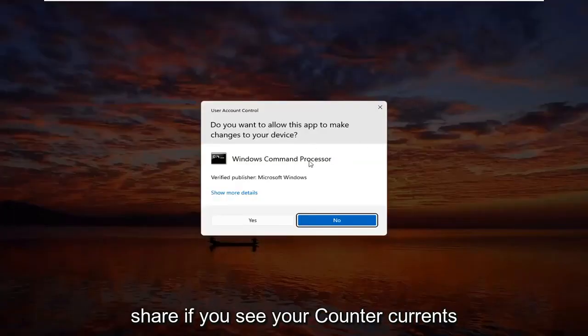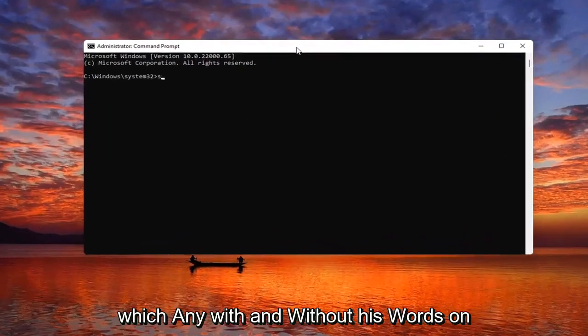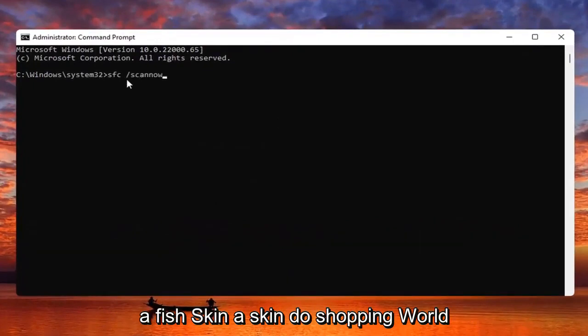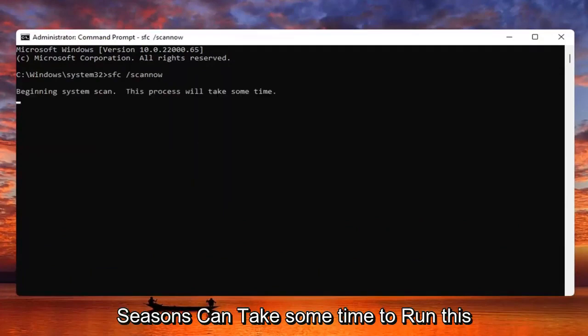If you receive a User Account Control prompt, go ahead and select Yes. Now you want to type in SFC followed by space forward slash scannow — scannow should all be one word with the forward slash out front. Hit Enter on your keyboard to begin the system scan. This will take some time to run so please be patient.